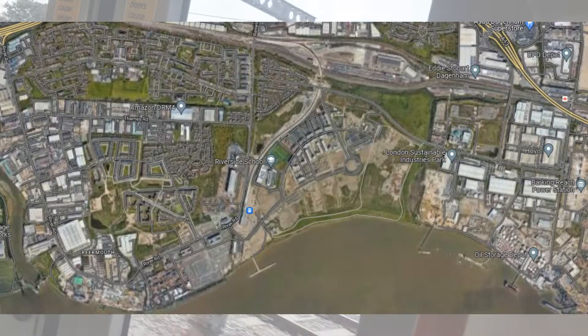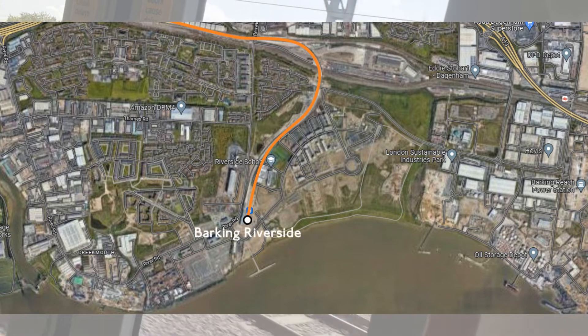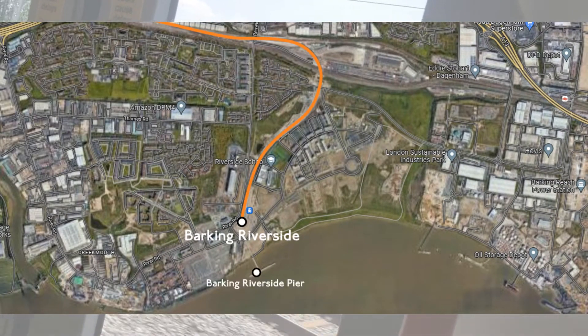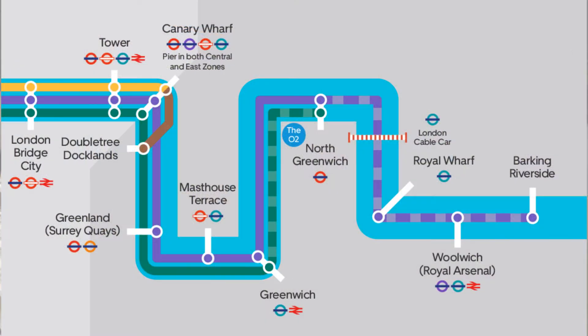The new Barking Riverside station is located in a new urban development with the same name, situated between Creekmouth and Dagenham Dock. To the south is the River Thames. It also includes an interchange with riverboat services — the RB1 service — as part of Thames Clippers, which now terminates at Barking Riverside Pier.